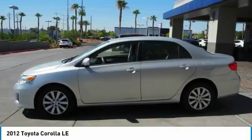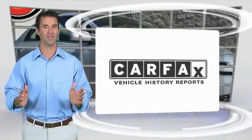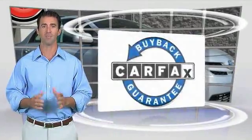Your new ride is just a phone call away. Here's another high quality vehicle with the Carfax vehicle history report. Be sure to find a complimentary copy of this report online or contact the dealership. This vehicle qualifies for the Carfax buyback guarantee.